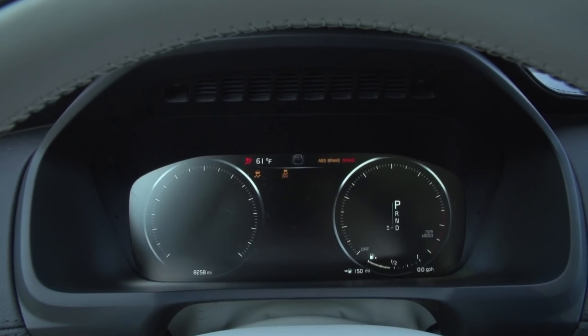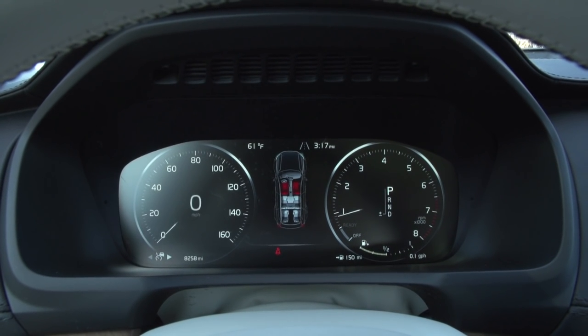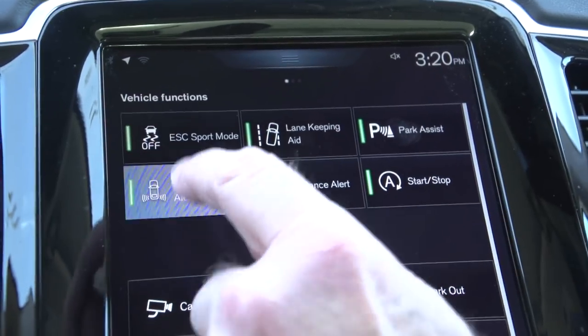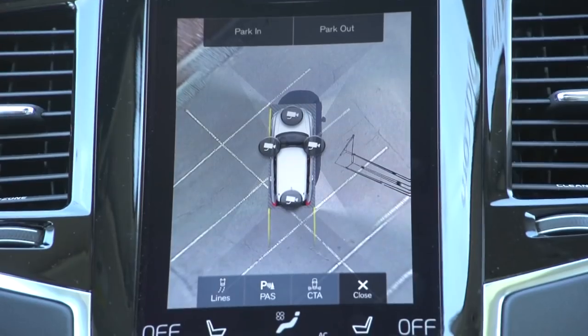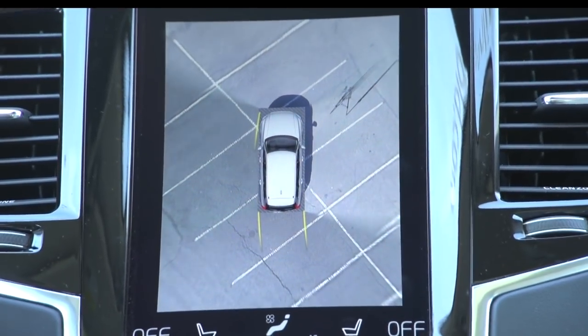And you can't talk about Volvo without discussing safety. Volvo has worked hard in this redesign to provide a host of intuitive safety features: lane departure warning, crash avoidance technology, adaptive cruise control, blind spot information, electronic stability control, and the 360 camera. The XC90 also provides pilot assist and park assist.